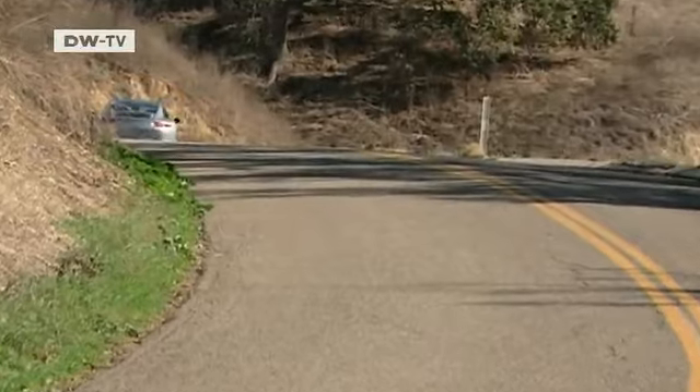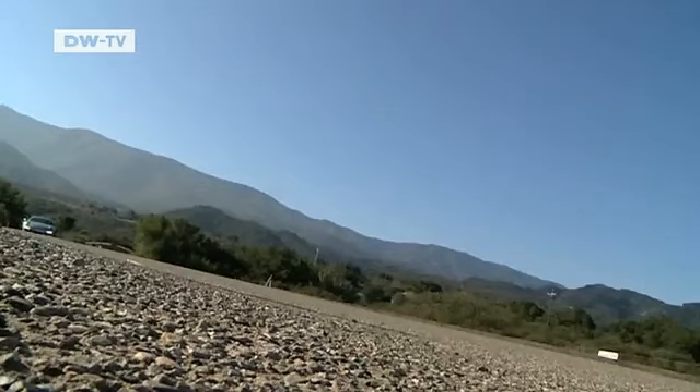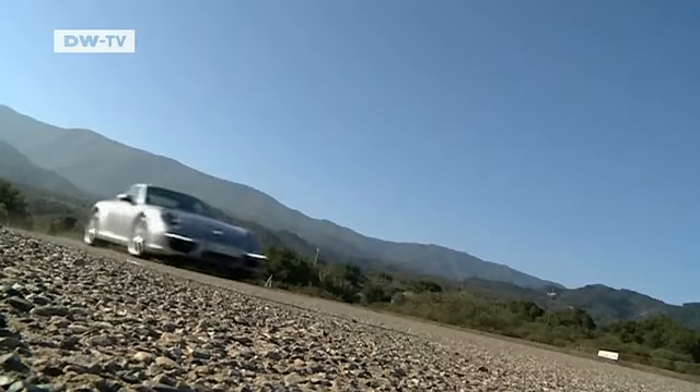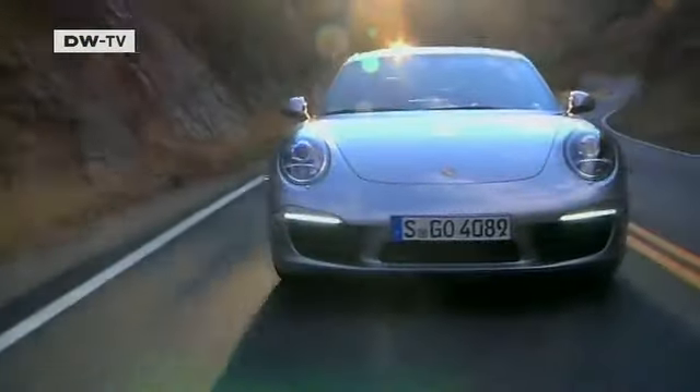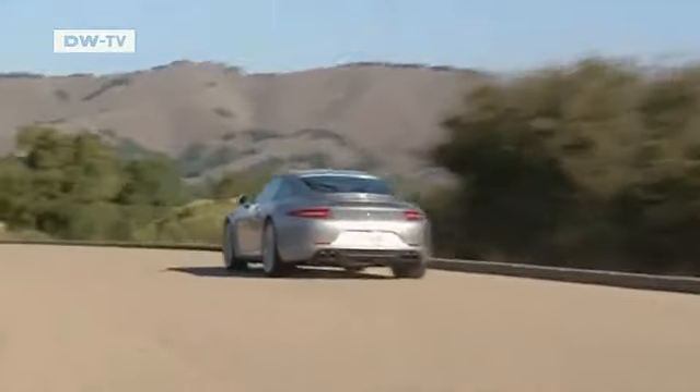Sporty driving is what the 911 is all about. This is the seventh generation of the famous Porsche, but it hasn't lost any of the genes that make the 911 a purebred sports car — whether with Porsche's dual-clutch transmission or the company's new seven-speed manual. Previously only the dual-clutch transmission's seventh gear offered better fuel efficiency, but now manual drivers can also enjoy the savings from that gear, which reduces engine speed by 19%.